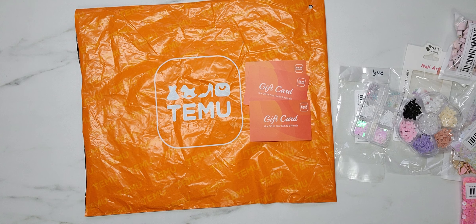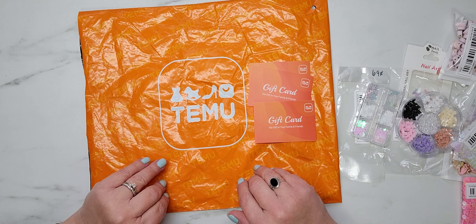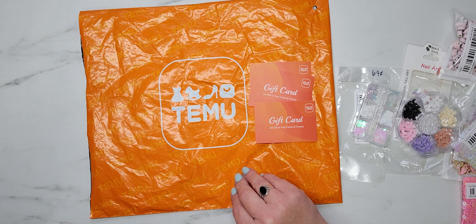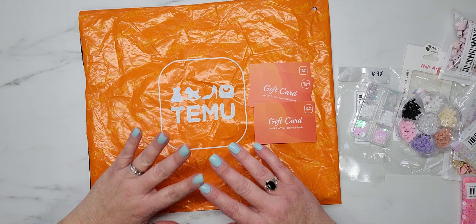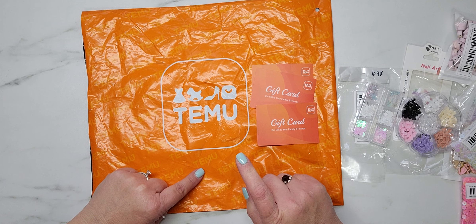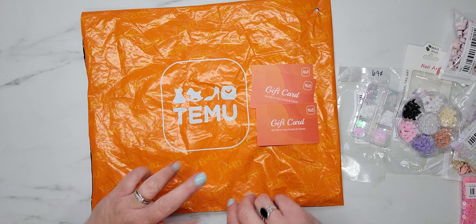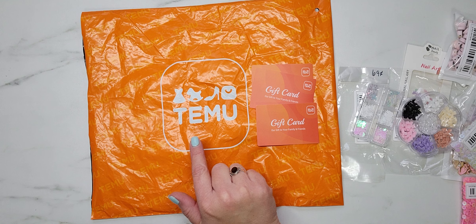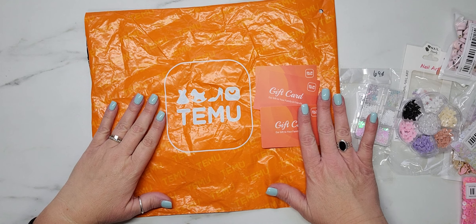Now, I have never ever seen anyone haul anything from this company before — I've never even heard of this company. But I was just scrolling through Google one day, not even sure what I was searching for, and this company popped up and I thought I'd give them a try. Because it totally gave me AliExpress vibes, and I believe it's pronounced Temu — Temu is how you say it.